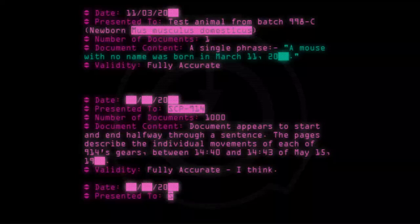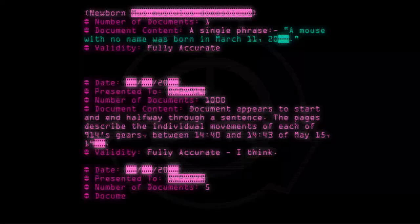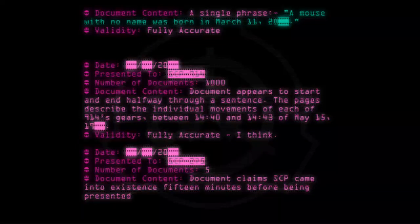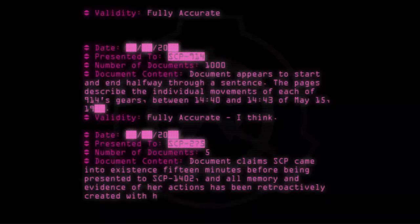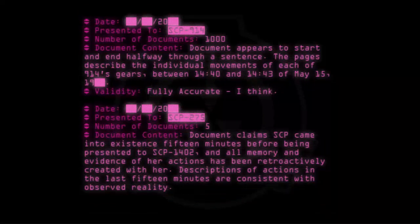Date: [20--]. Presented to: SCP-275. Number of documents: 5. Document content: Document claims SCP-275 came into existence 15 minutes before being presented to SCP-1402, and that all memory and evidence of her actions has been retroactively created. Descriptions of actions in the last 15 minutes are consistent with observed reality. Validity: Mostly inaccurate.